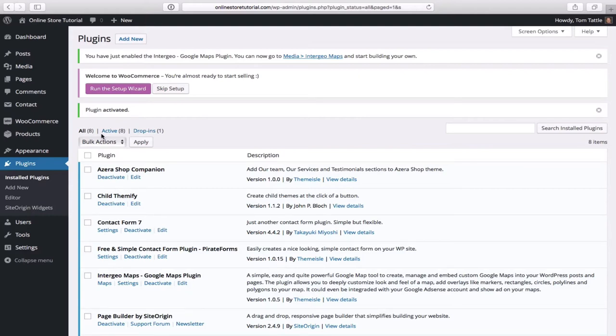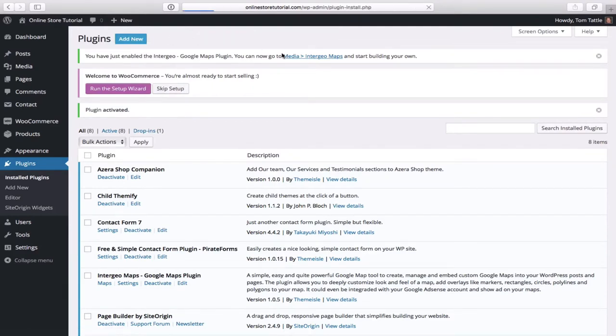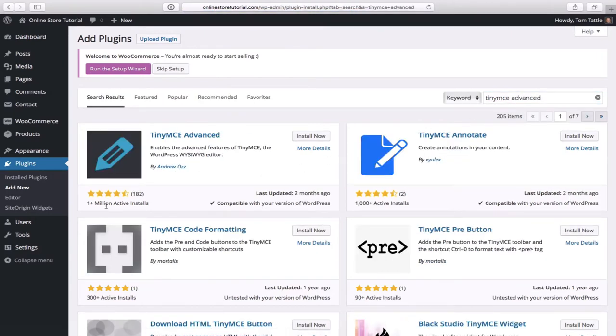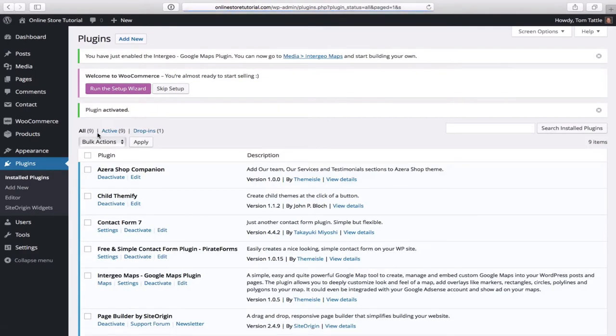There's one last plugin to install called TinyMCE Advanced. Go back to Add New and search for TinyMCE — all one word. There it is with over a million active installs. Click install now and then activate plugin.